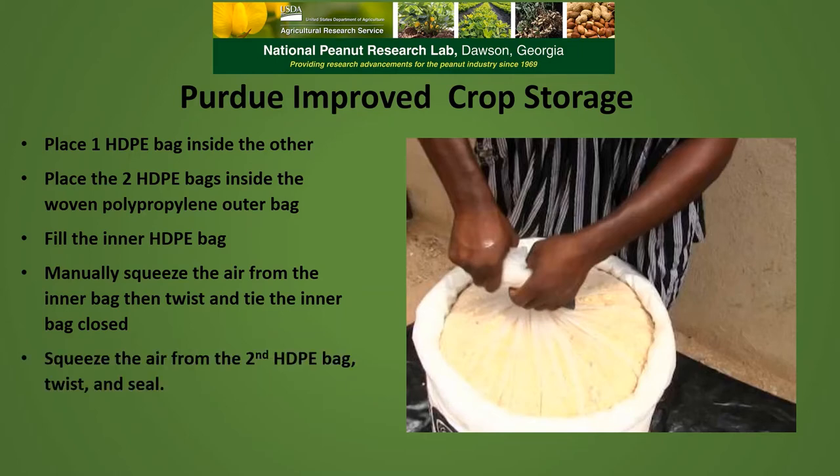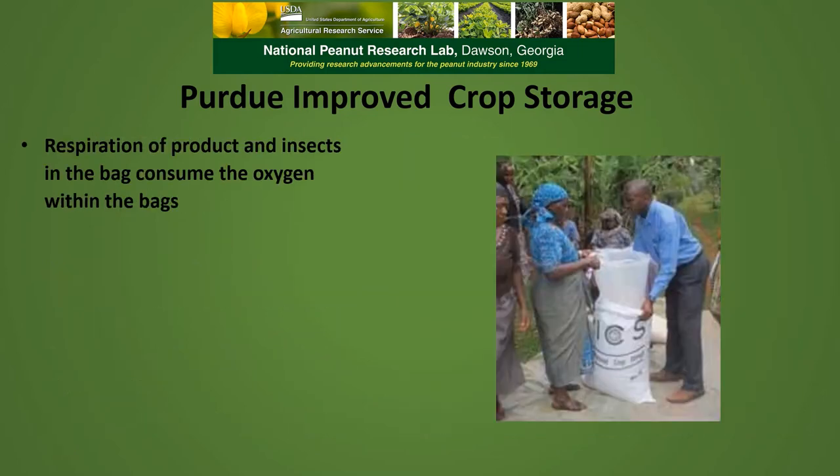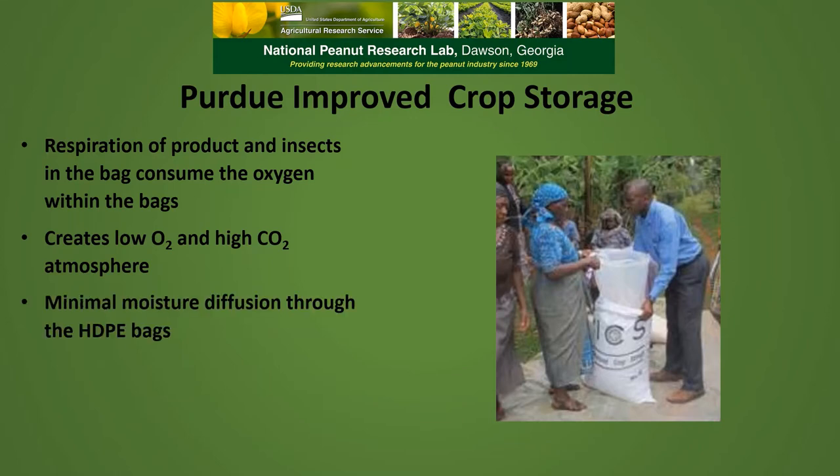You then squeeze the air from the second polyethylene bag, twist it, and seal it. And then you twist and seal the outer polypropylene bag. The respiration of product and insects inside the bag consumes the oxygen within the bags, creating a low-oxygen, high-carbon dioxide atmosphere inside the bag. There is minimal moisture diffusion through the polyethylene bags, maintaining moisture content of the product at the same level as when you put it in.